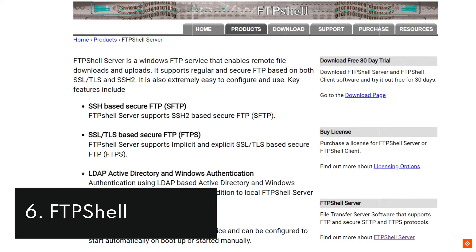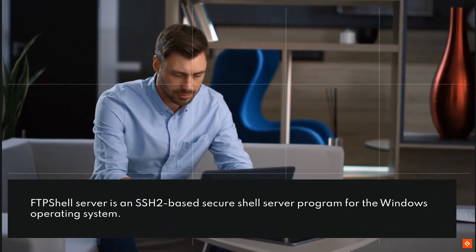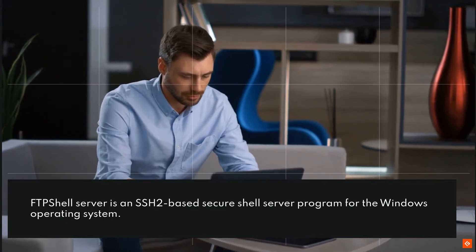6. FTP Shell. FTP Shell Server is an SSH2-based secure shell server program for the Windows operating system.